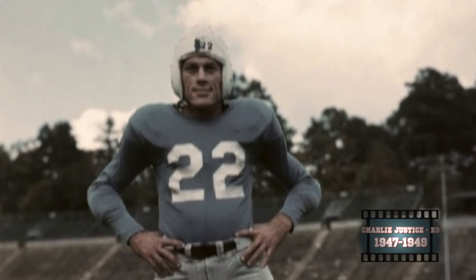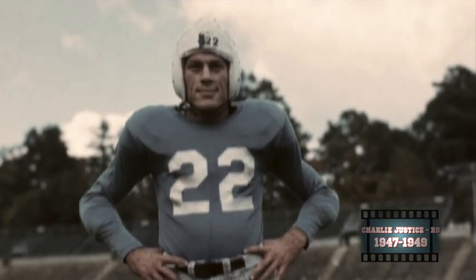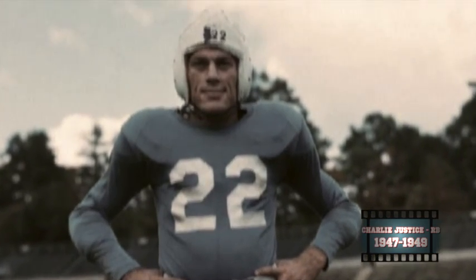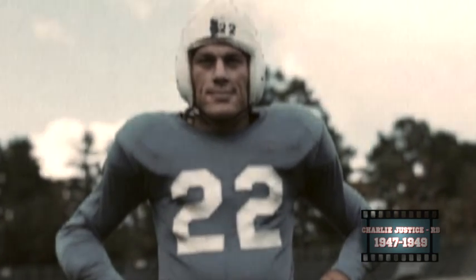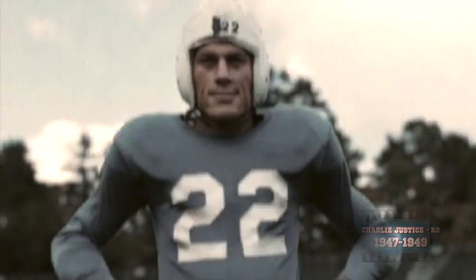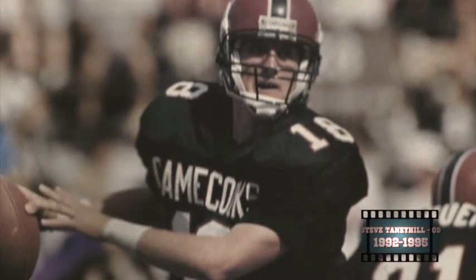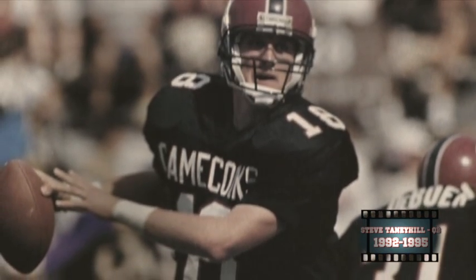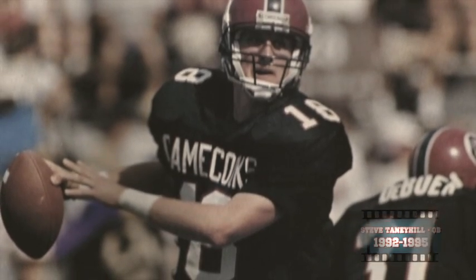Charlie Choo Choo Justice was an all-purpose phenom for the North Carolina Tar Heels from 1947 to 1949, where he threw or ran for a total of 64 touchdowns. He was a two-time All-American and finished second in the Heisman Trophy in both 1948 and 1949. And quarterback Steve Tannehill had a lot of fun playing football for South Carolina from 1992 to 1995, throwing 62 touchdown passes in his career and combining for over 8,300 yards in total offense.